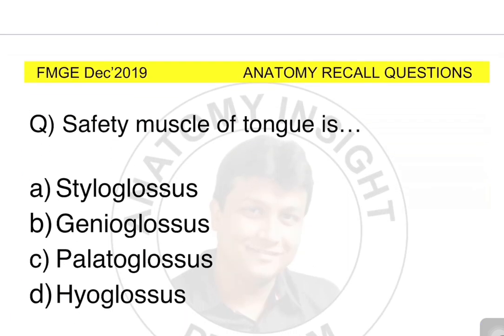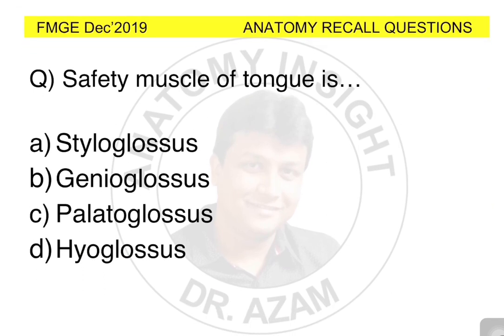One of the questions that was asked in the exam was: the safety muscle of the tongue is styloglossus, genioglossus, palatoglossus, or hyoglossus?